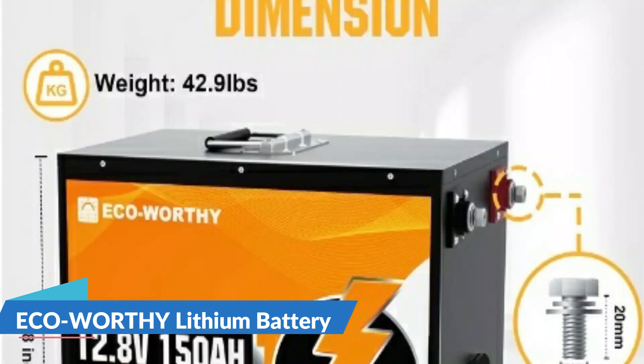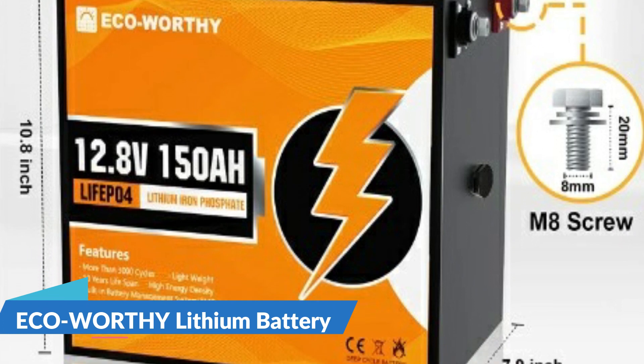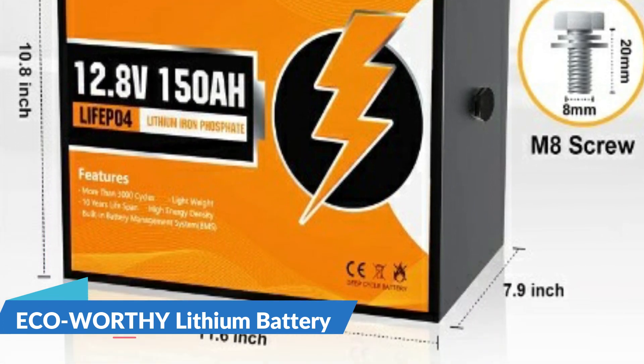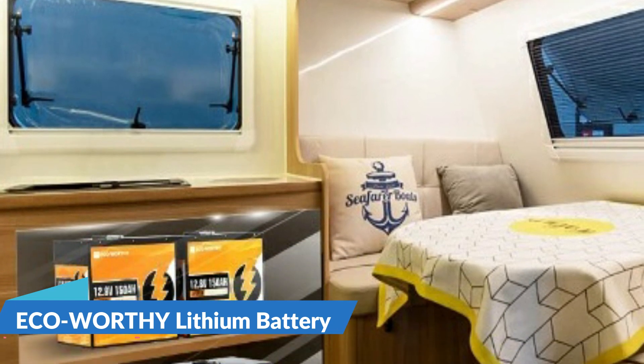The 150Ah lithium iron phosphate battery has 1920Wh energy and can be expanded to 30.7kWh by wiring in 4S4P, perfect for trolling motor, RV, campers, marine, travel trailer, solar power system, motor homes, UPS, off-grid, etc.